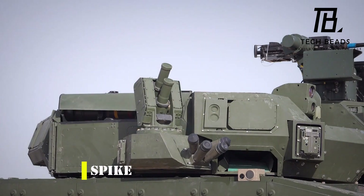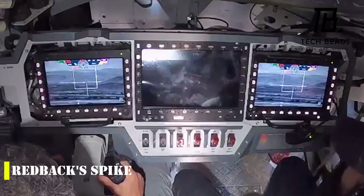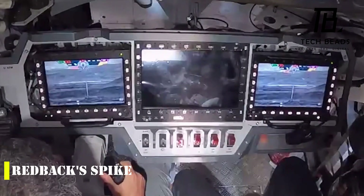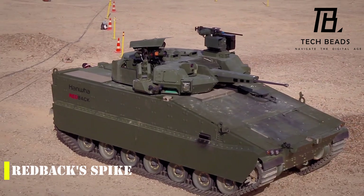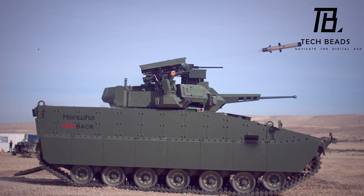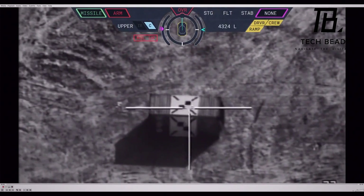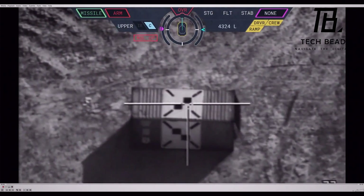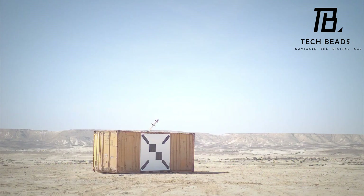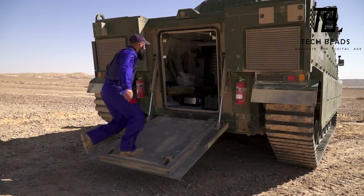The South Korean Redback IFV is an impressive machine that deserves attention. However, we also want to highlight the Israeli Spike LR-2 missile system, which is one of the best multi-purpose models on the market. The Spike LR-2 can effectively attack both vehicles including tanks, and fortifications. This missile system is highly configurable and can even penetrate 20 centimeters of reinforced concrete before detonation. When launched from the ground, the missile can hit targets up to 5.5 kilometers away, while its range can be increased to 10 kilometers when mounted on a helicopter.